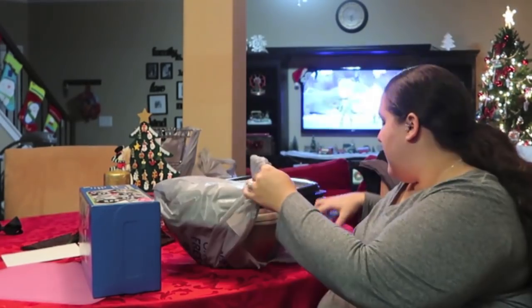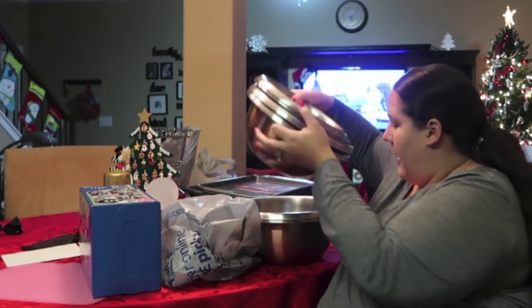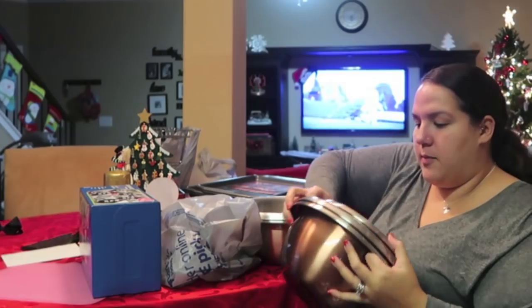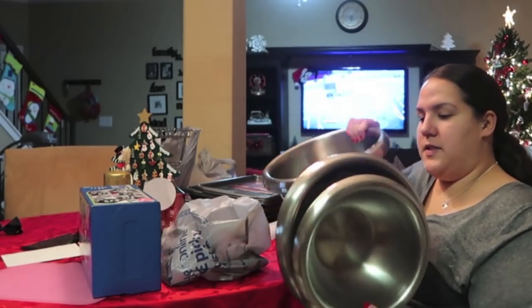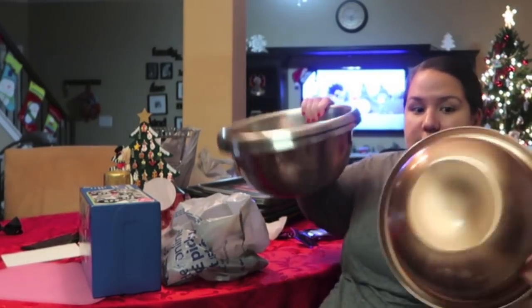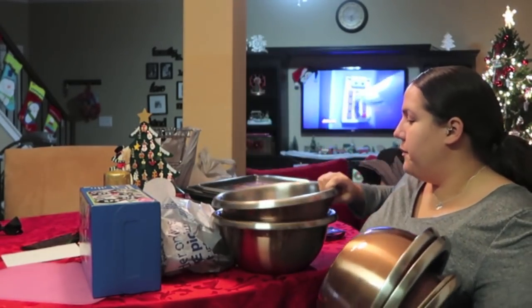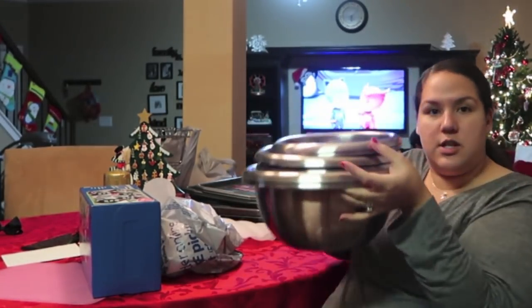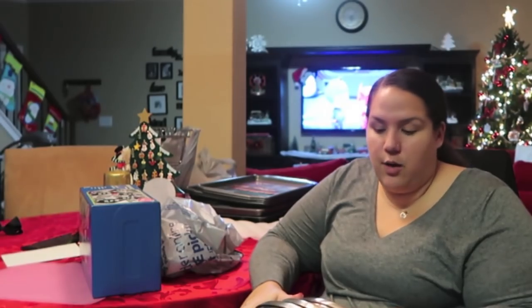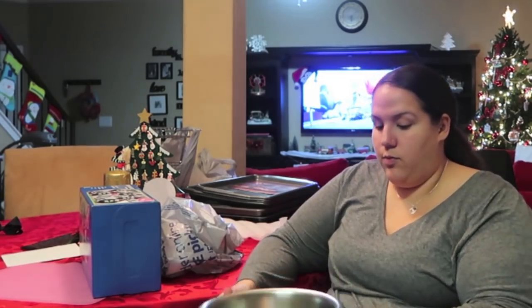Another thing we really desperately needed was bowls. I already took these out of the package, but it was a set of stainless steel bowls. It was a set of six total — two large bowls, two medium bowls, and two smaller bowls, and they nest into each other. They have a nice bronze color on the outside. What's nice about stainless steel is you don't have to worry about them breaking. We can make salads and use them for baking.